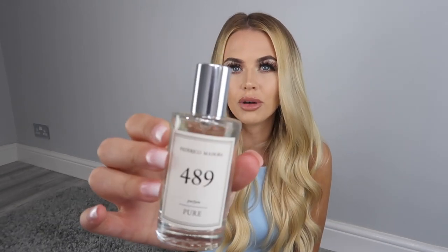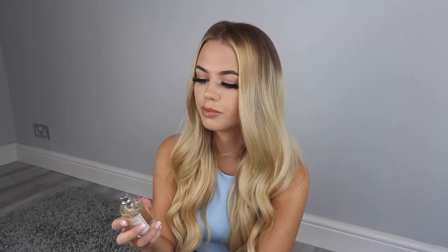So here we have number 489, and this one is inspired by Thierry Mugler Alien. That's the bottle it comes in — I just think these look so nice. I'm going to give this a smell. I can definitely tell straight away that this is inspired by Alien, and it is so strong — I haven't even sprayed it yet. It's got that sort of deep scent to it. If you've smelled Alien, you'll know exactly what I'm talking about.